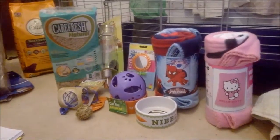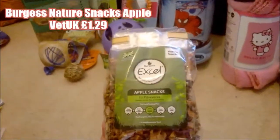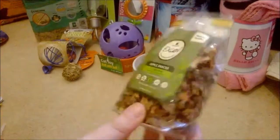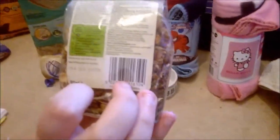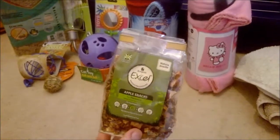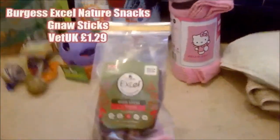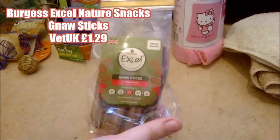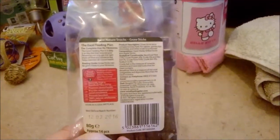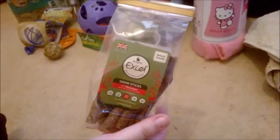The next thing is Burgess XL Nature apple snacks. Guinea pigs don't really need treats very much as it can be bad for them, but this is perfectly natural — 100% dried herbs, apple, basil, and other natural things. That was from Vet UK at £1.29. The next thing from the same range is the Burgess XL Nature gnaw sticks — also from Vet UK at £1.29. It's a selection of apple, willow, and hazel sticks, so it's something more interesting for them to chew.